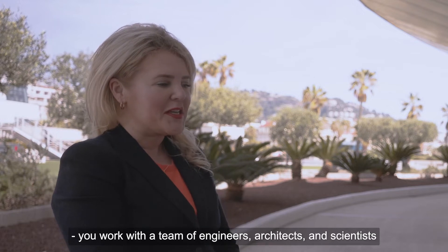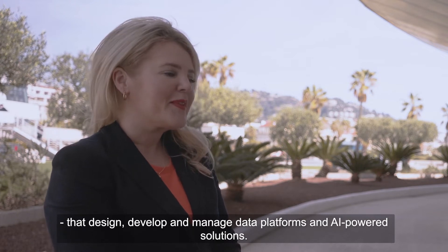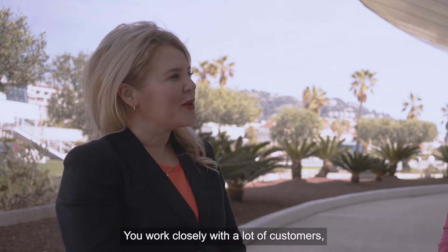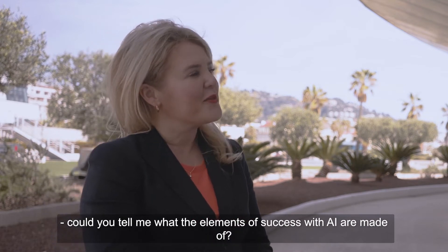Hi Hilda. As the director of data and AI at Crayon, you work with a team of engineers, architects and scientists that design, develop and manage data platforms and AI-powered solutions. Since you work so closely with a lot of customers, could you tell me something about the elements that success with AI is made of?